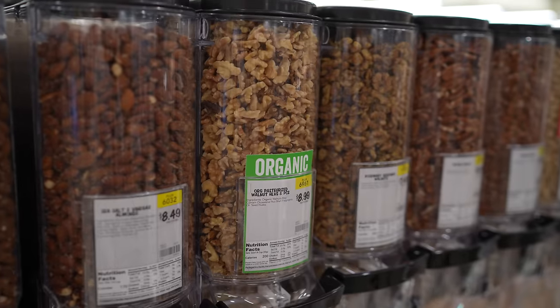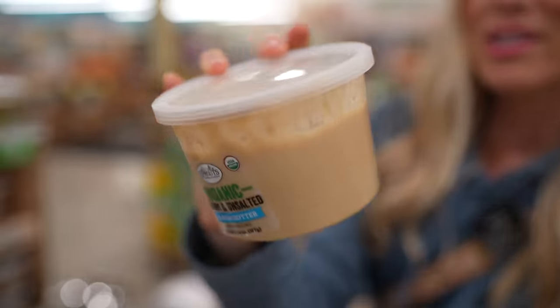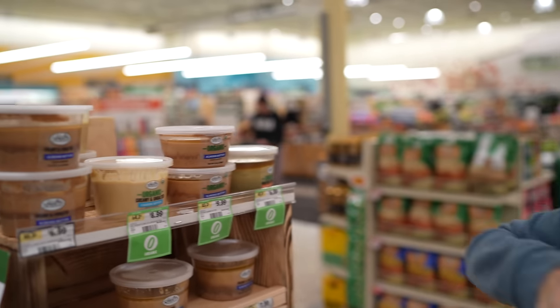Right off the bat, stepping into the store, it is extremely beautiful and well lit. I'm really loving the bulk bins right here for nuts and seeds — they have organic options. They also have these organic fresh-made nut butters. We found our favorite cashew butter, though it does contain canola oil. The almond butter, however, is just one ingredient, which is really cool to find fresh like that.